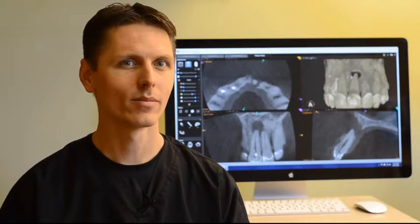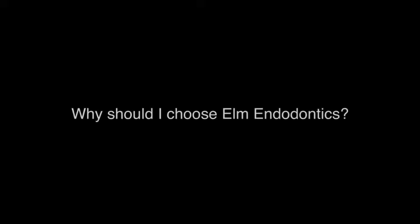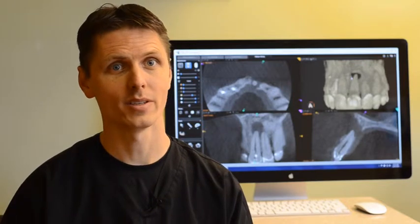The root canal procedure is a very technical treatment that requires a lot of experience. We are able to provide an efficient, comfortable experience for the patient.